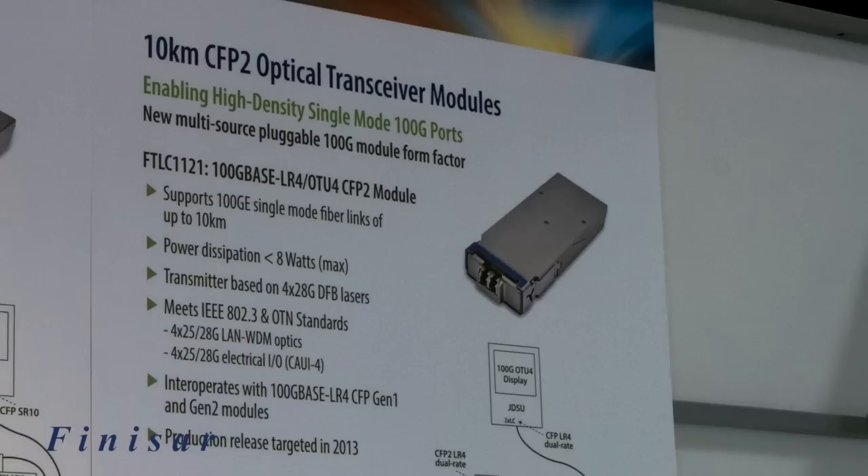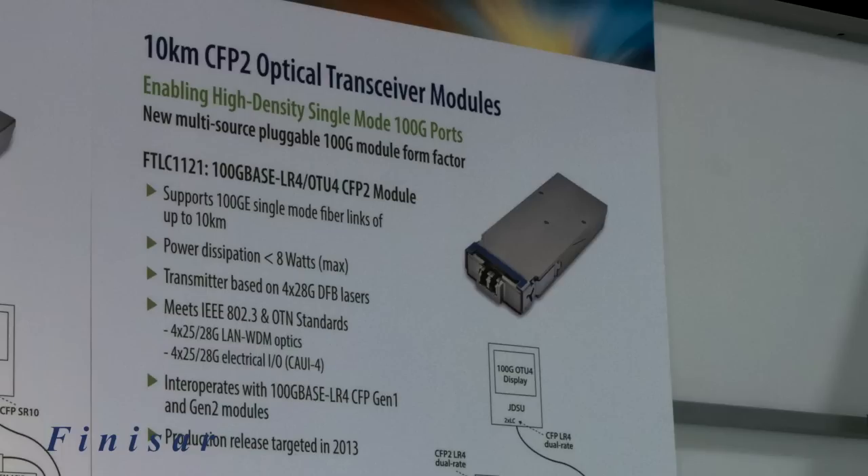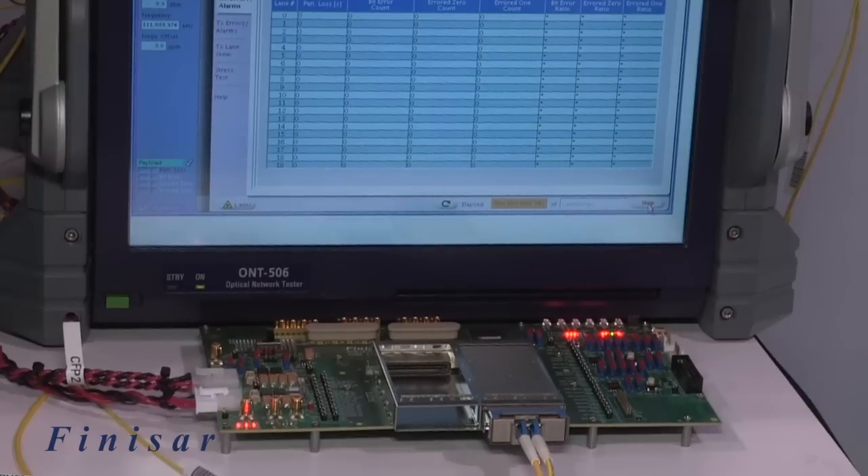These configurations enable interconnection to 10G for port expansion with 100% bandwidth utilization. Our 10km 100G base LR4 CFP2 module has very low power dissipation, running at the demo at under 6 watts at room temperature. Its transmitter is based on 28G directly modulated DFB lasers and is fully compliant with relevant IEEE, OTN, and OIF standards. Production release is targeted for 2013.